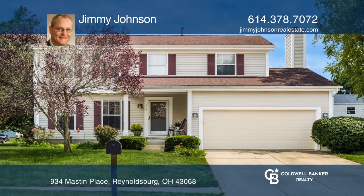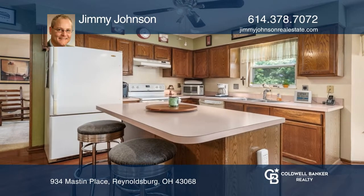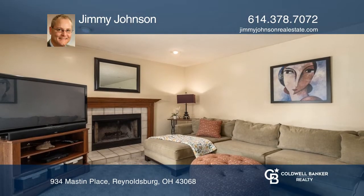The kitchen boasts an even space, hardwood floors, and an island. The living room has a fireplace and French doors leading out to the deck.